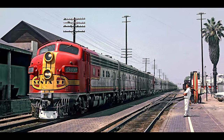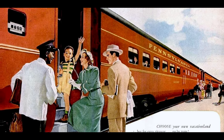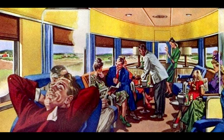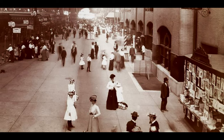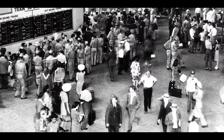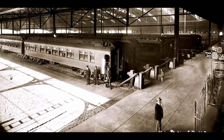Until the mid-20th century, railroads were the primary way to travel across the country. In the 1940s, 100,000 passengers per day passed through Union Station. Each day, 260 trains would arrive and depart.